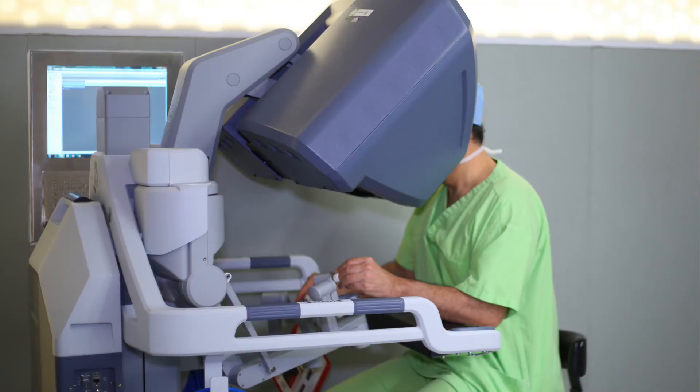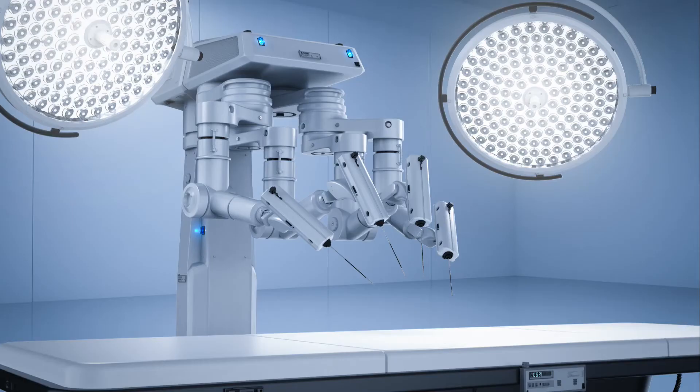Laparoscopic surgery uses several small incisions and a lighted tube with a camera to help guide surgery. Robotic surgery can also be used for ventral hernias — performed in the same manner with small incisions and a tiny camera, but the surgeon is seated at a console in the operating room operating from there. Know that the length of the incision may be tailored to the hernia defect but can extend the entire length of the abdominal wall.